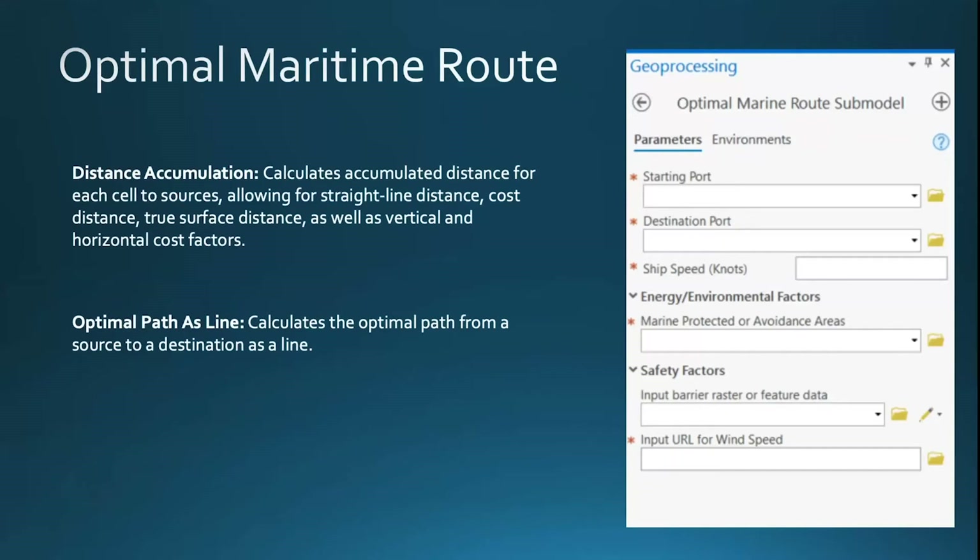The two tools presented here are the backbone of this prototype, along with other vector geoprocessing tools. Distance accumulation calculates the accumulated distance for each cell to sources. What's great about this tool is that users can choose cost surfaces that influence the route — for example, weather conditions, ocean currents, and avoidance areas such as marine protected areas. The optimal path as line tool calculates the optimal path from a source to a destination as a line for the ship to follow. Together, these two tools — already available in the spatial analysis toolbox — provide a strong foundation for building the optimal maritime route tool.